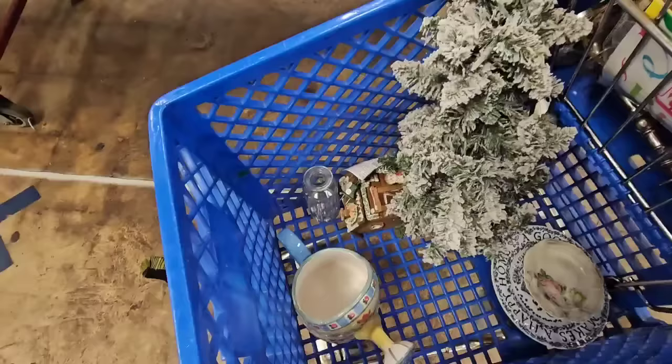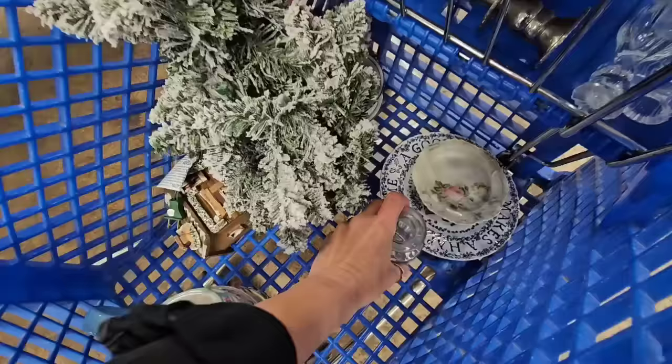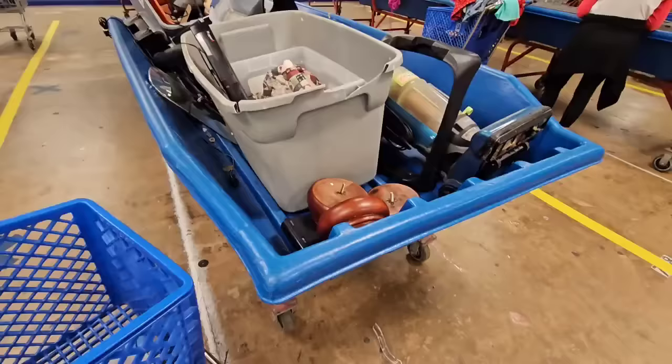I found this little ribbed vase — I'm gonna keep it for myself. It's from Pure One Imports, but when I'm staging I always need a small little glass vase. Then I found this — I haven't decided if I'm gonna get it or not. It's a very thick, heavy ceramic piece, Mary Engelbreit. I need to Google Lens it and see. It's really cute for spring — is it 100% my style? No, but I might still get it.